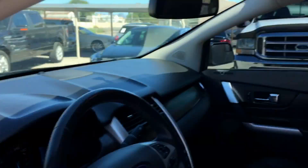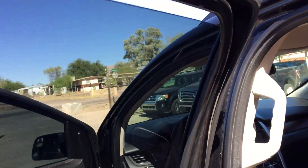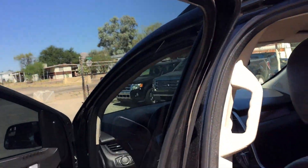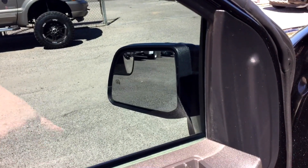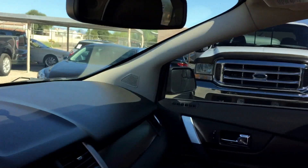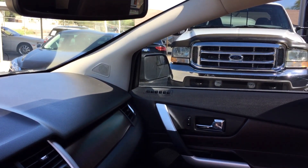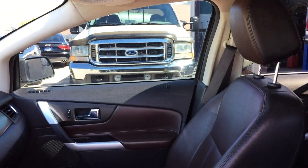There's your driver window, passenger window, passenger rear window — those are the ones with the child locks on them. Driver rear windows. Let's lock the windows and unlock. Just got to take the child locks off — I just wanted to make sure they actually do work. There's your mirrors: out, in, down, up. Other side: out, in, up, down. Door locks working.